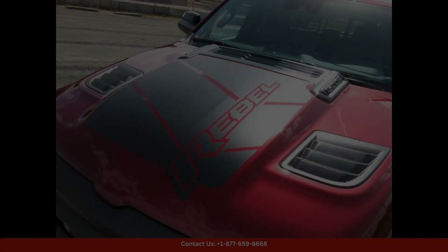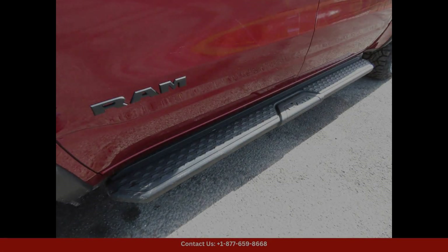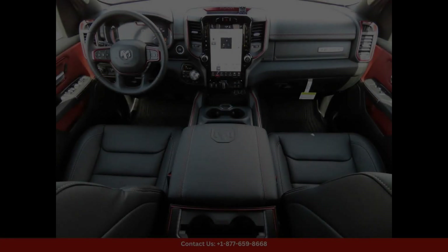This 2024 Ram 1500 Rebel is a standout in Delmonico red pearl coat, making a bold statement on the streets of Lampasas, Texas. This rugged and capable truck is ready for any adventure.